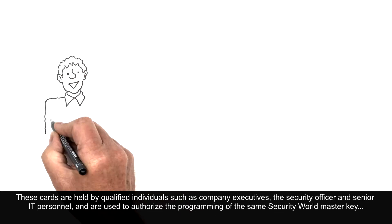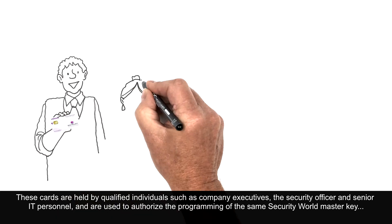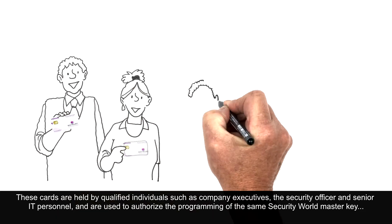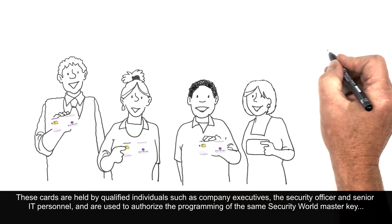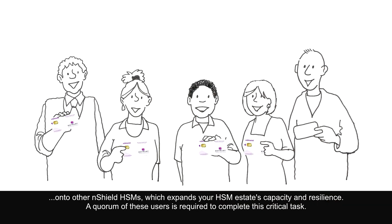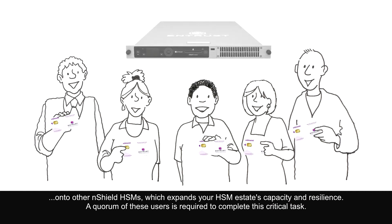These cards are held by qualified individuals such as company executives, the security officer, and senior IT personnel, and are used to authorize the programming of the same Security World master key onto other nShield HSMs, which expands your HSM estate's capacity and resilience. A quorum of these users is required to complete this critical task.